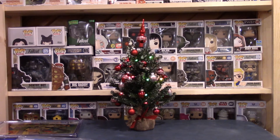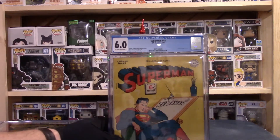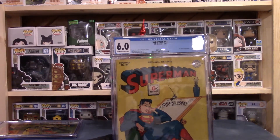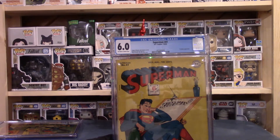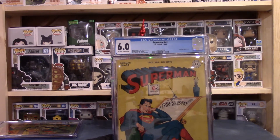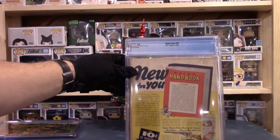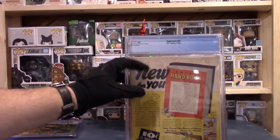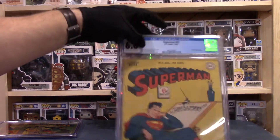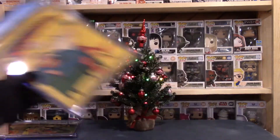Next one up, another Superman — we've got Superman number 41, and that's a 6.0. Off-white to white pages are the notations on that. Just a good solid mid-grade book. You can see there's a little foxing, a little discoloring on there, so it definitely does show some age. Not disappointed with that at all.